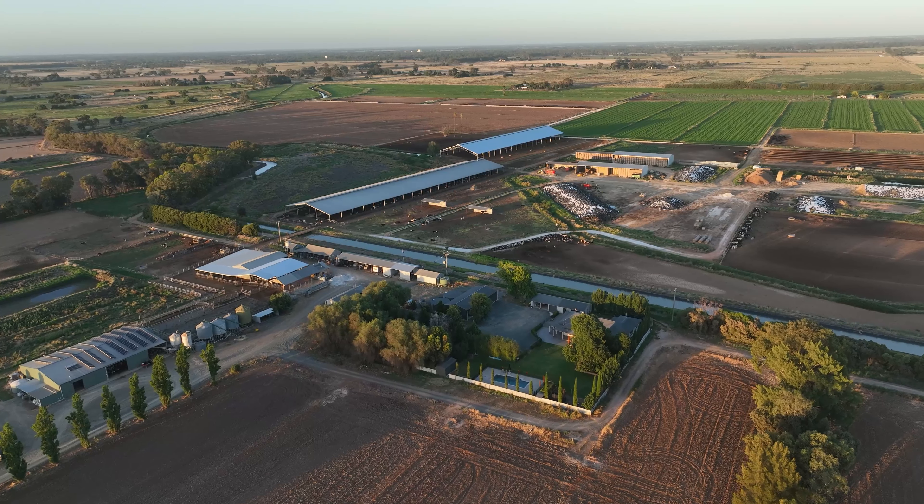My advice if anyone's thinking about going down this track: make the call, find out the regulations first — if you can build it and where you can build it — check with your neighbours and all the rest of it, and then jump in the car and just have a look at as many sheds as you can.